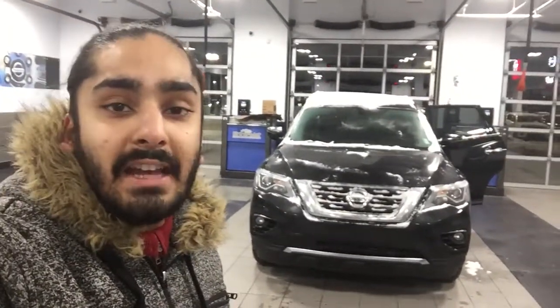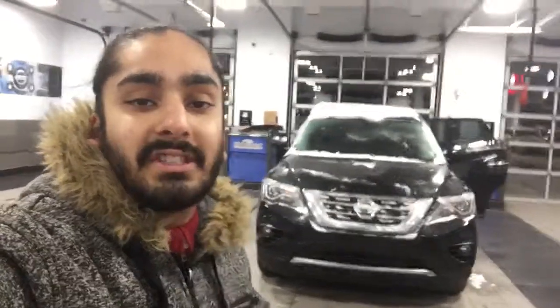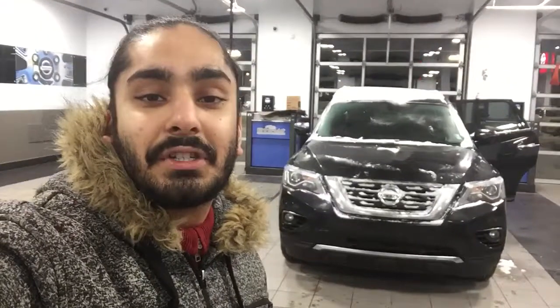And that for you is the 2017 Nissan Pathfinder. If you have any questions, please don't hesitate to ask me at 780-456-1449. Once again my name is Gagan, and I hope to hear from you soon. Thank you.